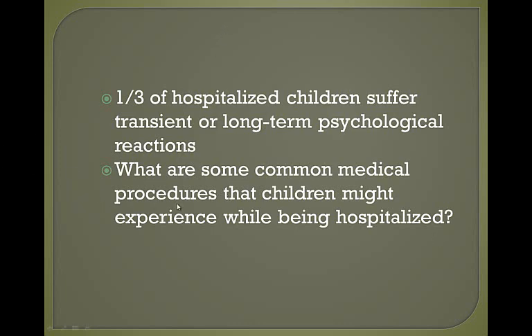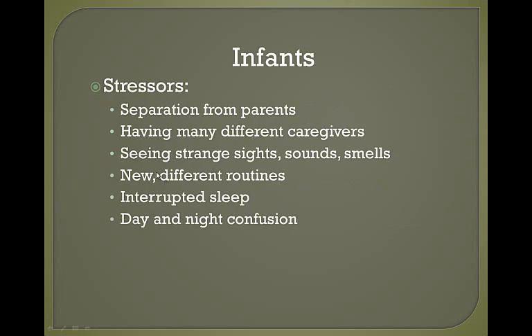Common medical procedures children might experience while hospitalized include IVs, Foley catheters, lumbar punctures — anything with a needle is going to upset them — and suctioning. For infants, stressors include separation from parents, having many different caregivers they don't know, seeing strange sights, sounds, and smells, an interrupted routine and interrupted sleep, and they may even get their nights and days confused. Often there's not a lot of light in the hospital room.